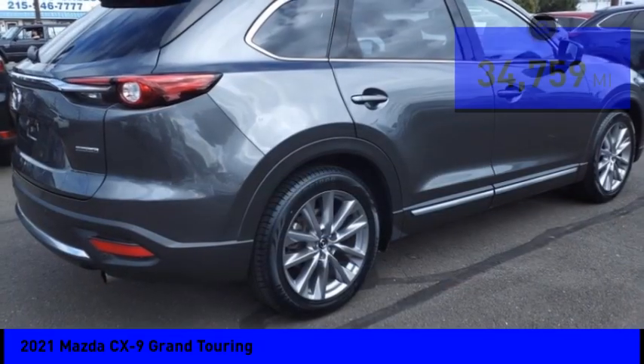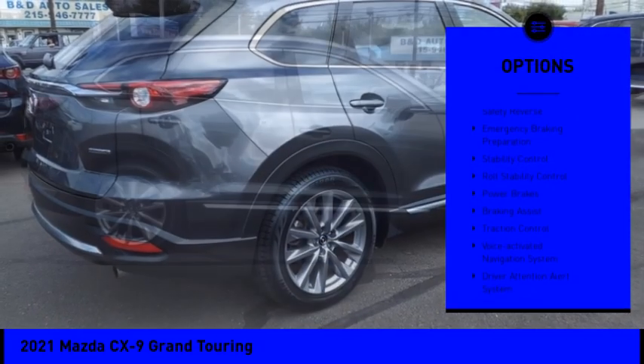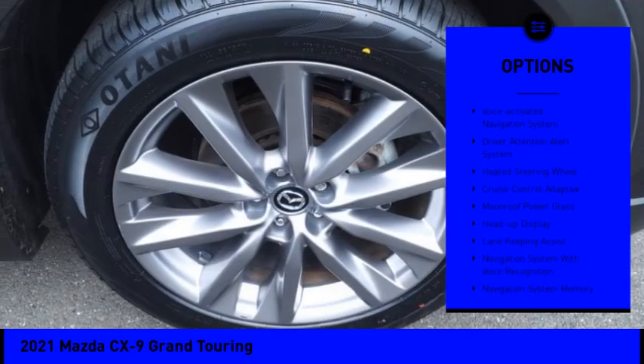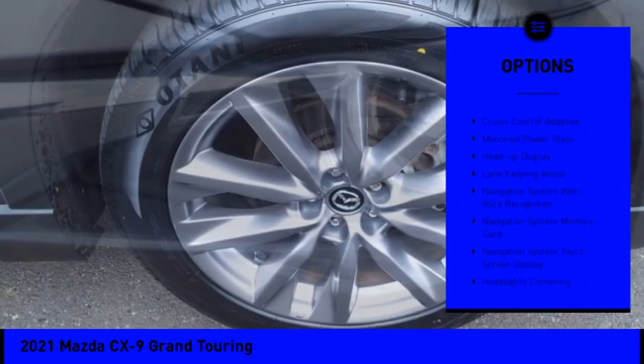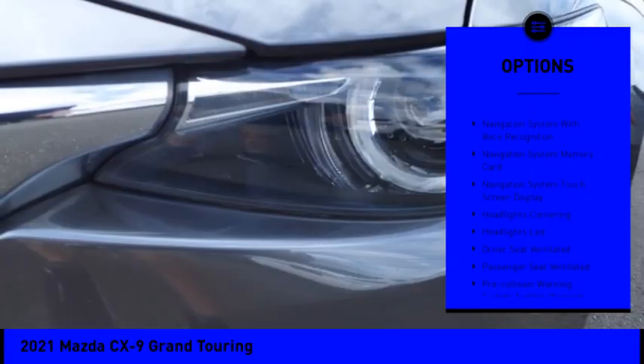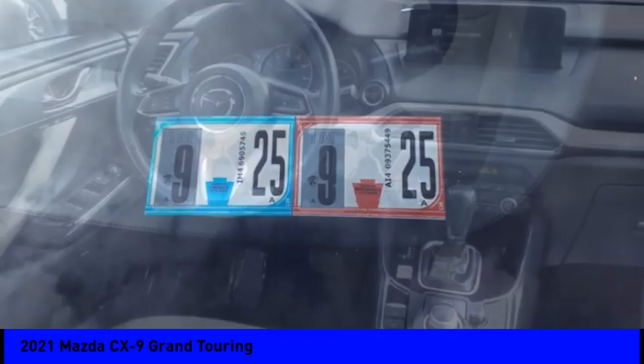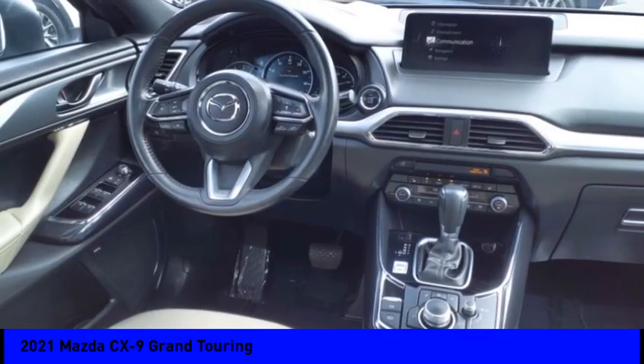Here are some of this vehicle's great options: power windows with safety reverse, emergency braking preparation, stability control, roll stability control, power brakes, braking assist, traction control, voice-activated navigation system, driver attention alert system, and heated steering wheel.